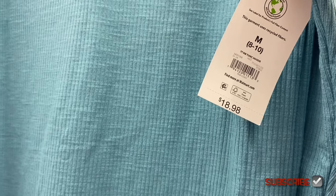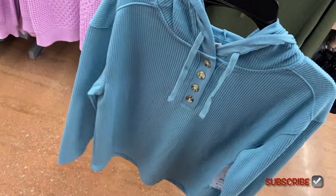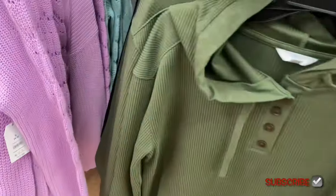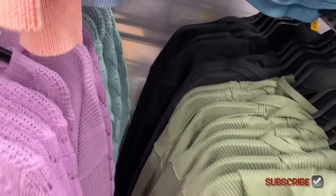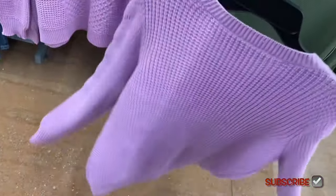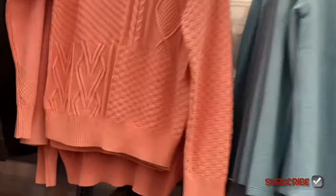New tops on the right: an adorable Ribbed Tunic Hoodie by Time and True for $18.98, extra small to 3XL. It's ribbed with buttons partway down, has a hood, and is medium weight. Available in that color, green, or black. Also nearby is the Bubble Stitch Pullover for $17.88 by Time and True, extra small to 3XL, in mint green or a patchwork style. Some winter items have already gone on clearance.